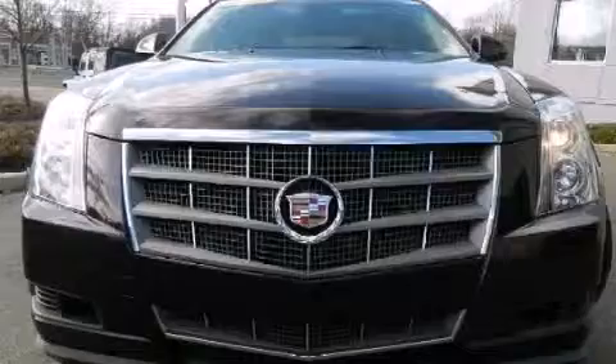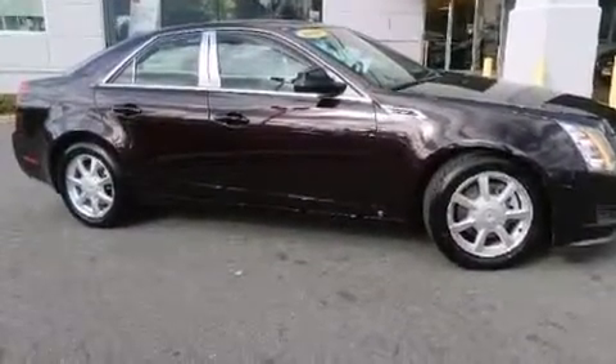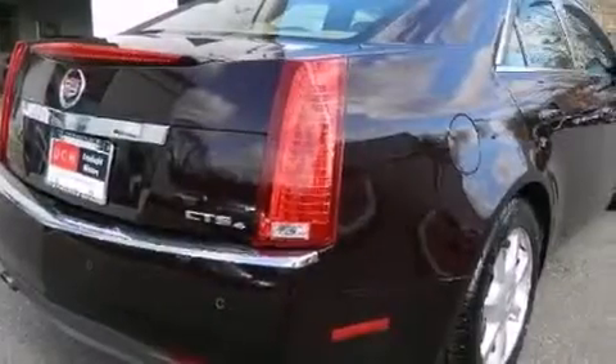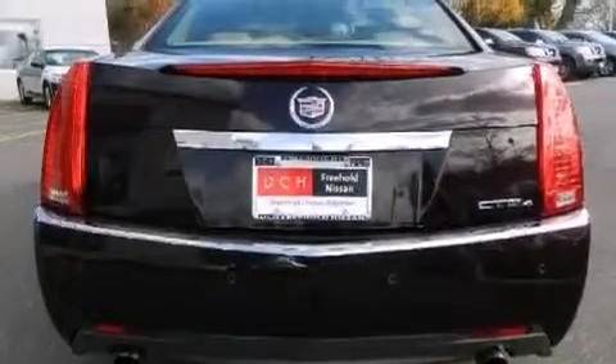Its top features include a navigation system, a sunroof, a premium audio system, XM satellite radio, traction control and stability control systems, aluminum wheels, and a tire pressure monitoring system.